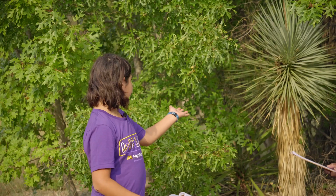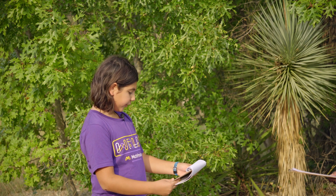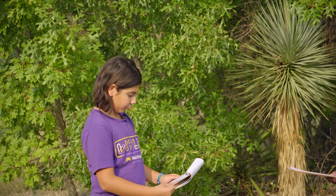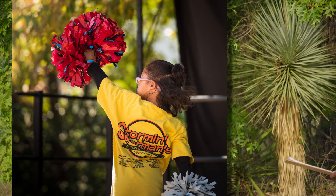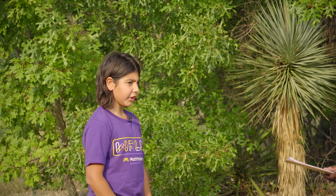Take this yucca, for example. Not only do its leaves have this really cool triangle-like shape, but they're also arranged in a funky pom-pom shape that resembles a part of a sphere.